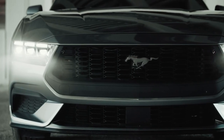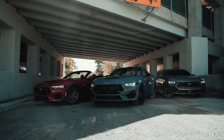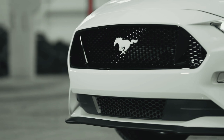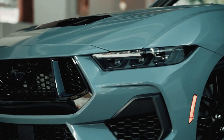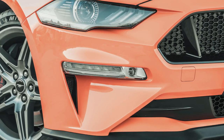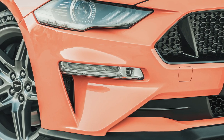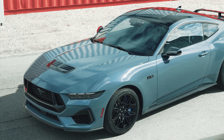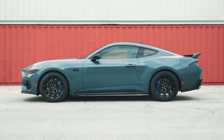The headlights aren't as pointy as before, but they're thinner, which makes the car look meaner and more aggressive. There are a few different bumper designs depending on which trim you choose, but they all look simpler and less fussy than on the outgoing Mustang. Ford has also got rid of the horizontal daytime running lights, which looks a little bit like an afterthought.